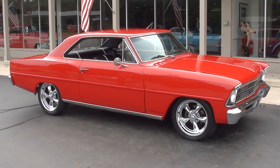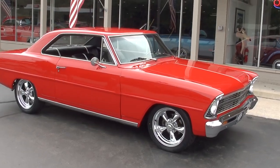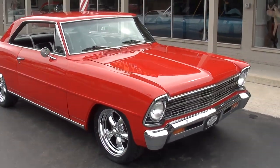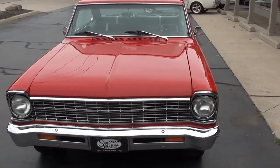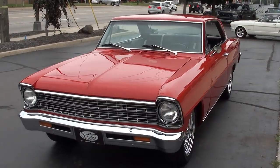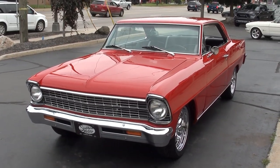Hi everyone and welcome to Southern Motors, Michigan's leading muscle and classic car dealer since 1978. Remember you can always go online and check out our updated inventory at southernmotors.com. Today we're going to take a look at a gorgeous 1967 Chevrolet Nova.